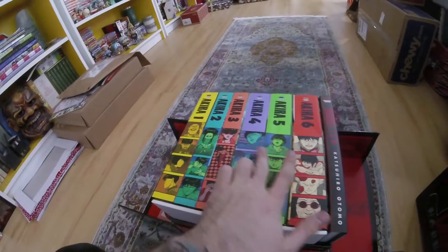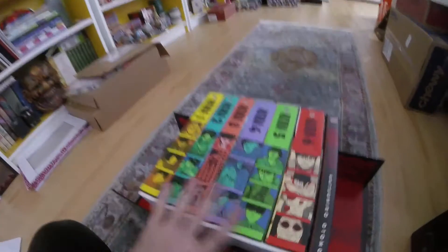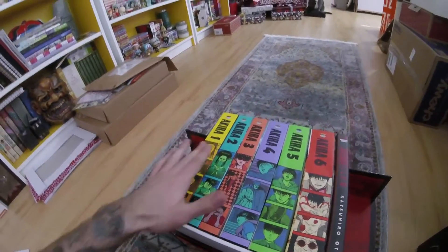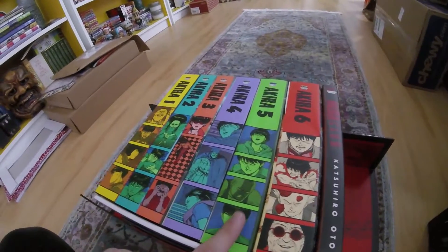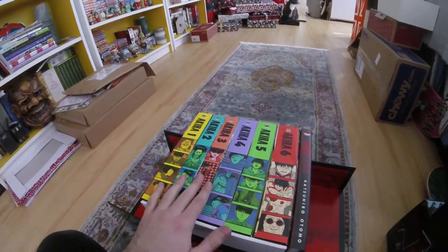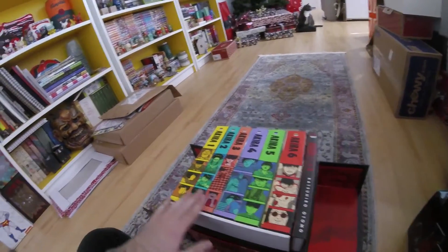You get all six volumes of the manga and the Akira Club art book — these are all hardcover, which is why this box weighs so much. They have great popping pastel colors, they look just gorgeous: cool shaded green, pastel purple and pink, very very cool.